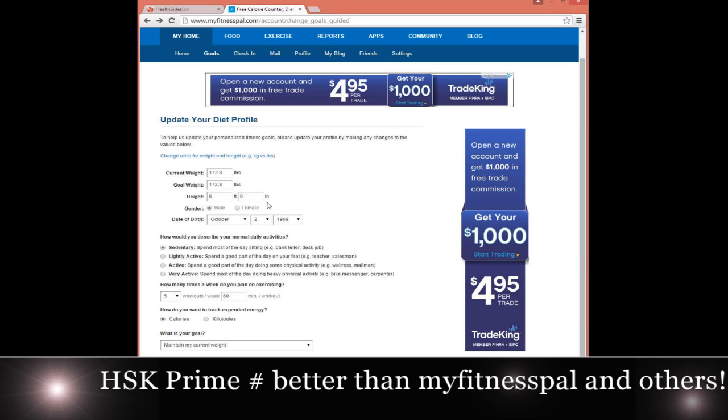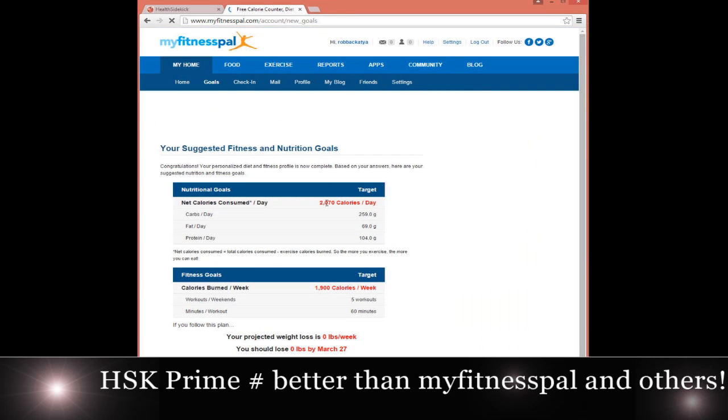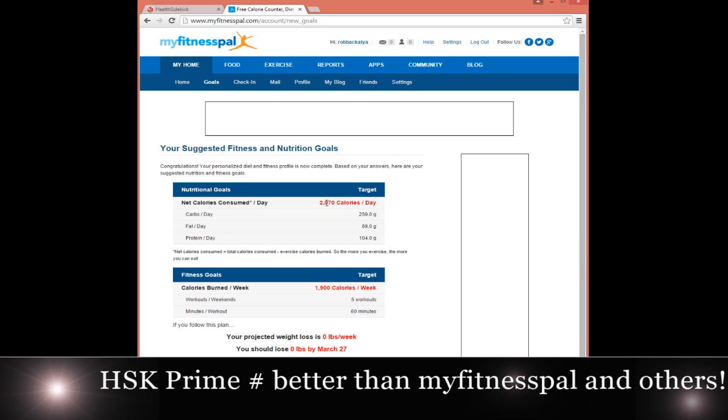You put your weight in, you put your age, how tall you are, and then it will calculate to maintain your current weight. For example, my goal is to maintain. I'm 172.8 pounds, 5'9", born in October 1969. Remember those numbers. I click update my profile, and it tells me that I can eat 2,070 net calories — that's calories after or before exercise — 2,070 net calories to stay the same.